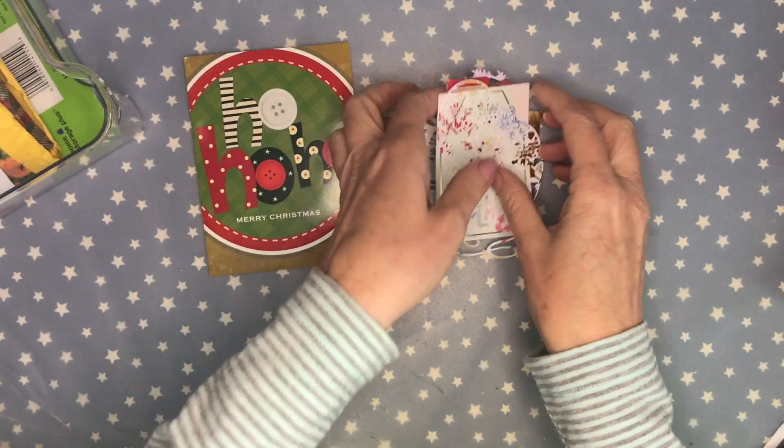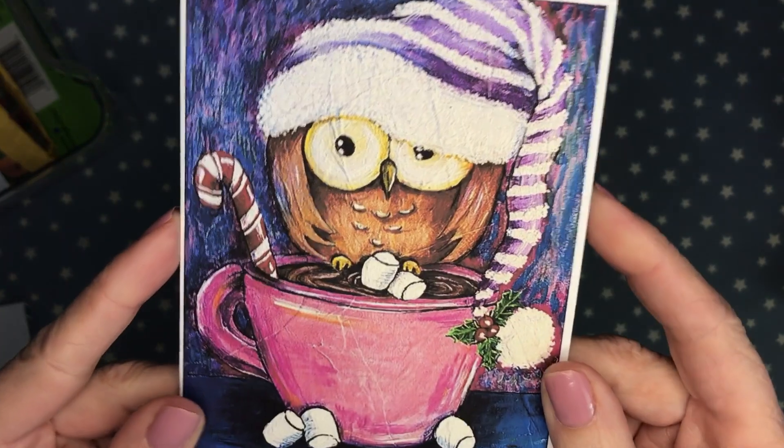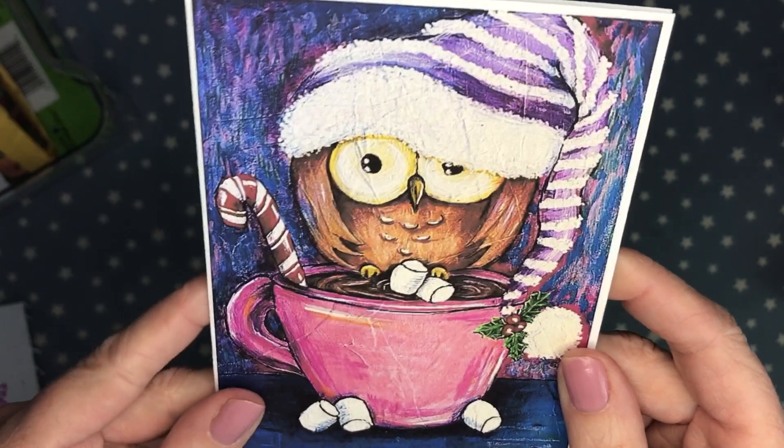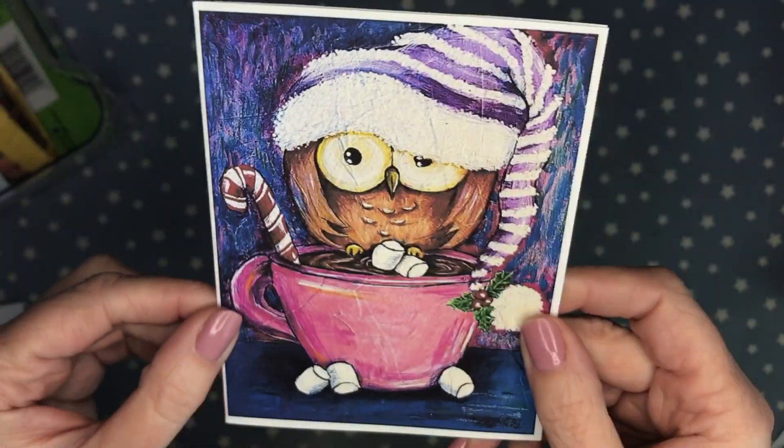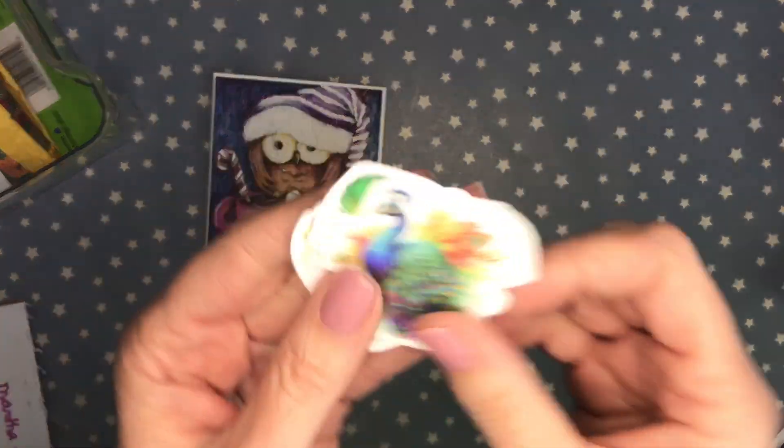This is from Martha Makes Art. I love that owl — so cute, sitting in his little cup of hot chocolate. Thank you so much Martha for that sweet note. She also sent some peacock stickers. Thank you so much!